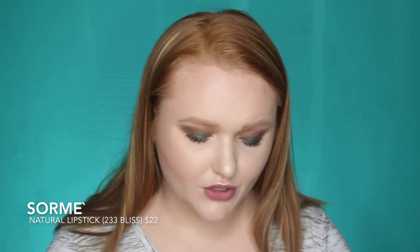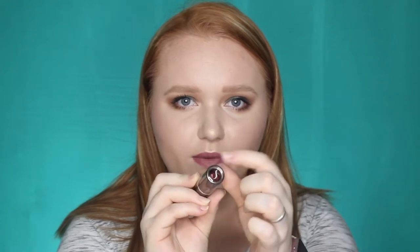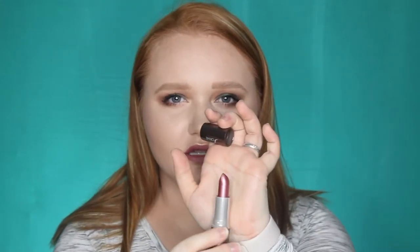Their card this month is Summer in the Desert — just super cute, it has cactus on it. They have all the products and prices on the back. The first one is by Sourmet — this is their natural lipstick, retails for $22. The packaging is very elegant and classy. I really like how the cap is clear at the top and has their symbol on it. The color is pretty but it is one of those metallic ones with a shimmer feel to it, and I'm not really into that. This is the shade 233 Bliss.